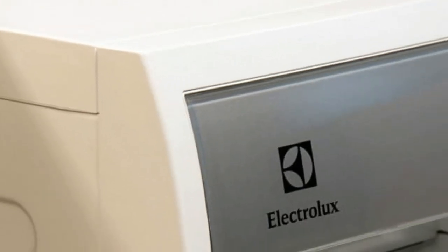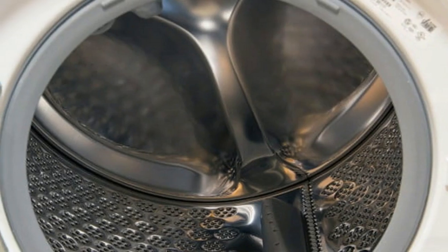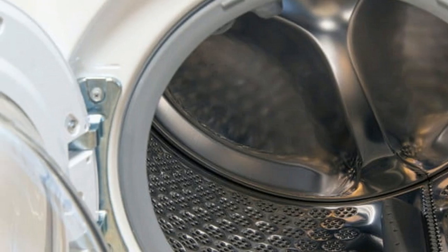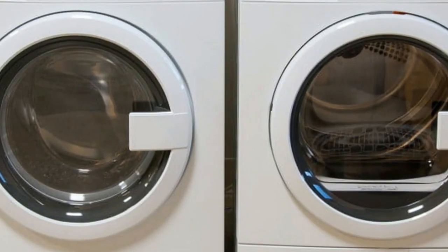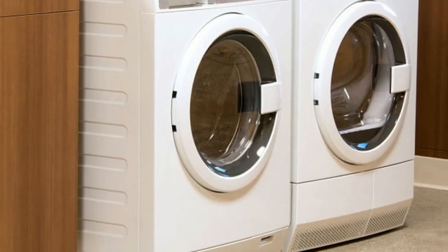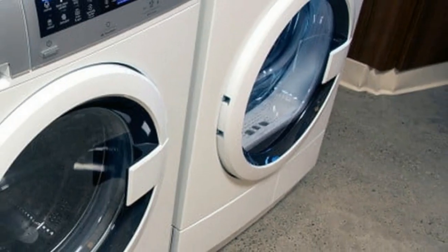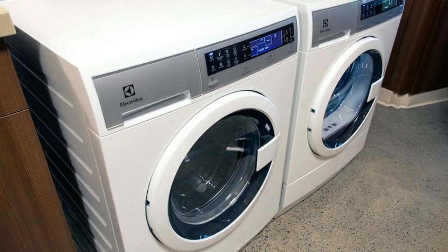The LED display glows white, and there are lots of IQ touch buttons on the control panel. When a load is running, the start button and selected cycle light up purplish white, which is sort of pretty. IQ touch is Electrolux's name for its always-on buttons, while its wave touch control panel turns off for a sleeker look when not in use.